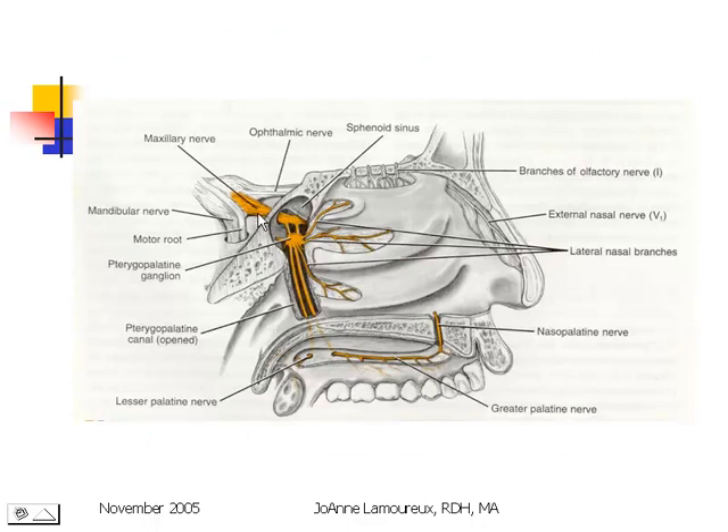Here's the maxillary nerve leaving the foramen rotundum, and this is the pterygopalatine fossa. This little round body here is the pterygopalatine ganglion, and it's from this point that those five branches leave in different directions: the lateral nasal heading toward the mucosa on the lateral wall of the nasal cavity, the nasopalatine heading down toward the floor of the nose, and the greater palatine and lesser palatine heading toward the oral cavity.